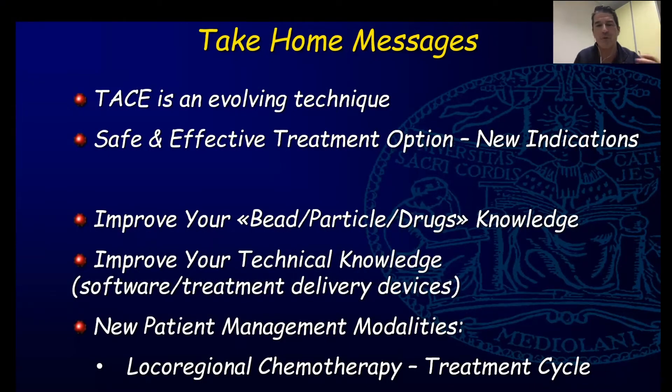This is clearly an evolving technique. We need to obtain a safe and effective treatment, and innovation allows us to improve particle delivery and our technical approach in order to offer patients new management modalities.